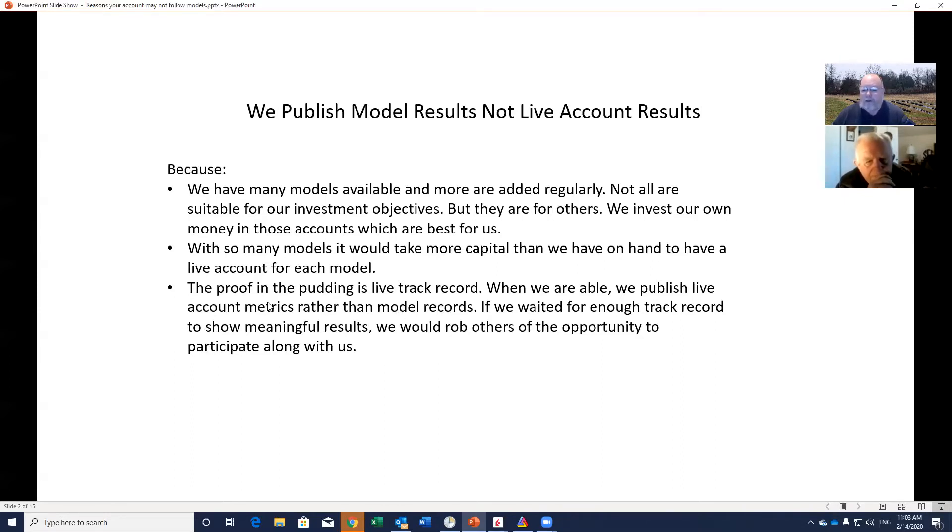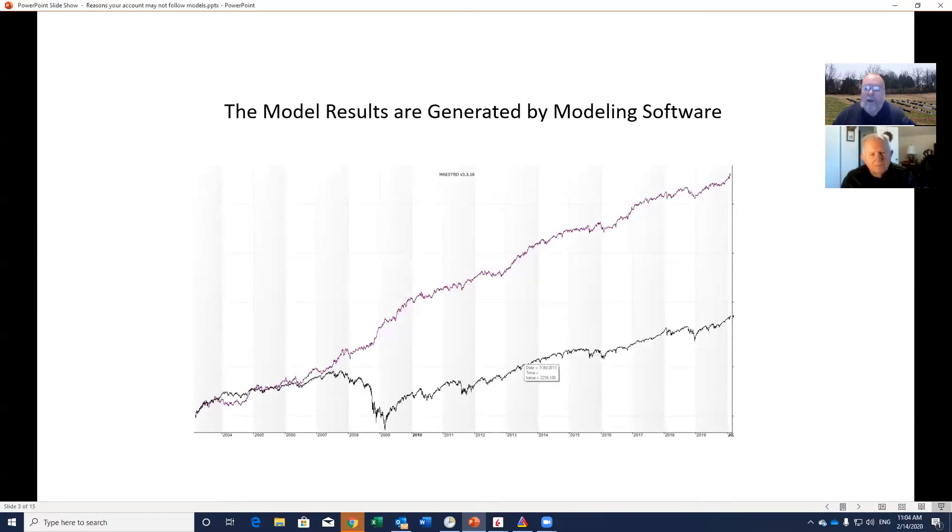The proof in the pudding is a live track record — when we're able, we'll publish live account metrics. But if we waited for enough track record on live accounts to show meaningful results, nobody would be able to do this with us. Most people would want three to five years of data, and while we've been trading it live for about a year, that comes off of three years of research beforehand. We're not trying to trick anybody — we disclose when it's not live data, and when we get enough to make it meaningful, we'll differentiate and show you on our tear sheets what's live and what isn't.